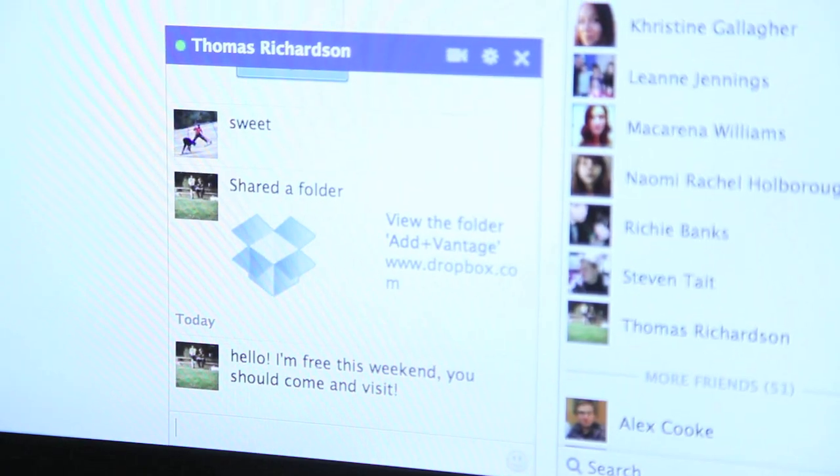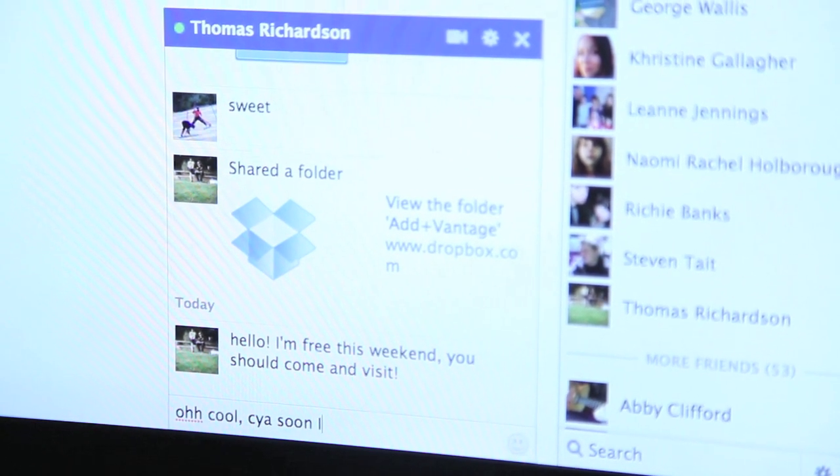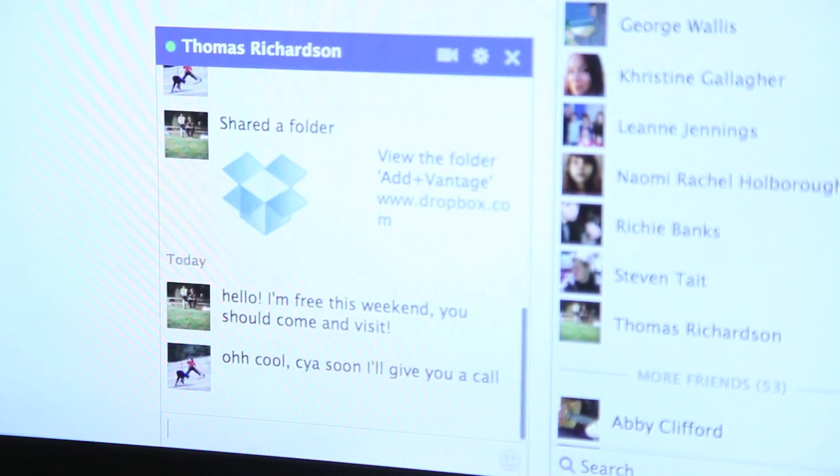Here we have Simon. He's been invited to see his friend Thomas. Simon will now contact Thomas to set up a visit. Hello. Once Simon has arranged a place and time to meet up with his friend, he needs to book a ticket.